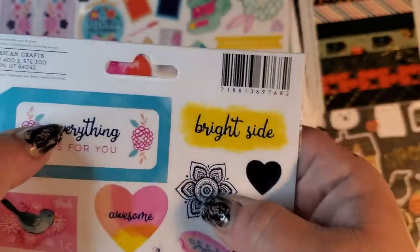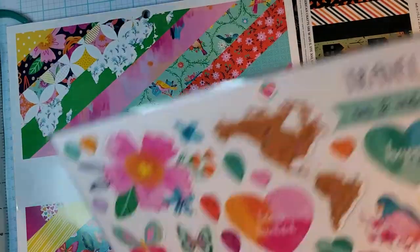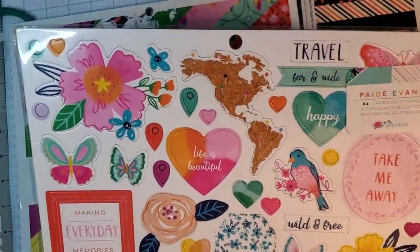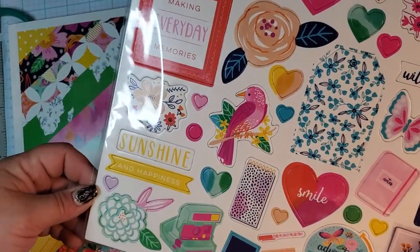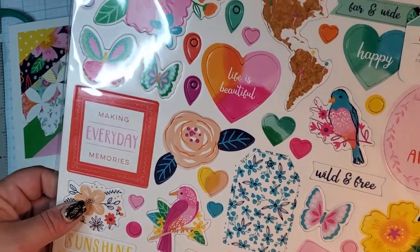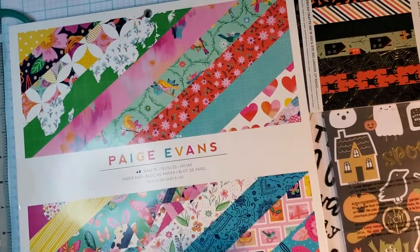There's some foil — just hard to tell. And then these are the chipboard stickers, which I don't feel like Paige Evans does chipboard that often — she didn't have it in her last two collections. I love this flower though, it's really pretty. I love the butterflies in this flower — loving it.